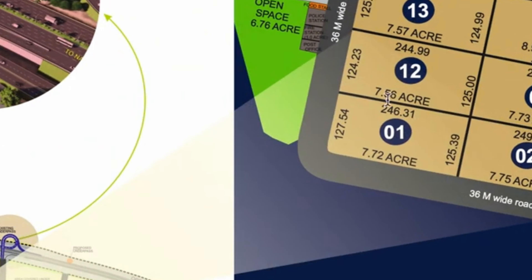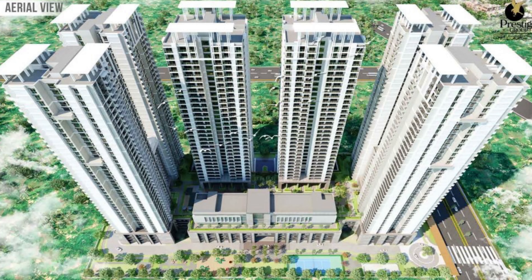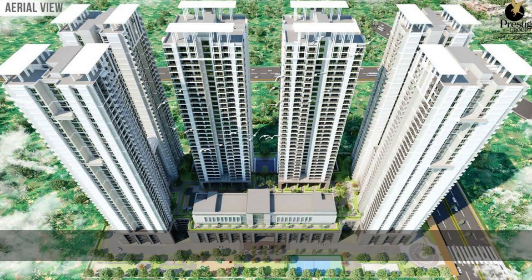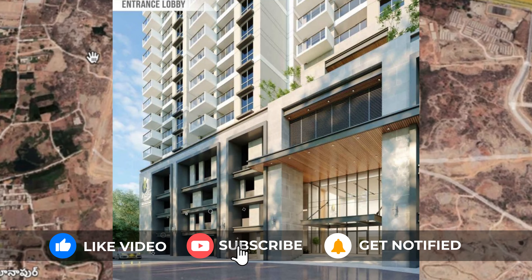This is Plot No. 12 in Neopolis Layout. The plot spans 7.56 acres. There are four towers — two towers at 38 floors and two towers at 43 floors. The price range is around 7,000 plus.